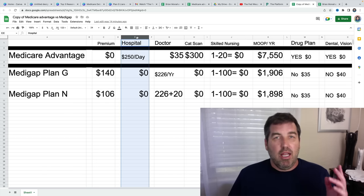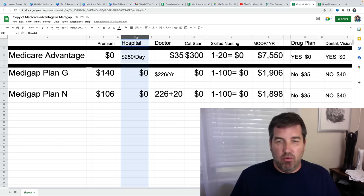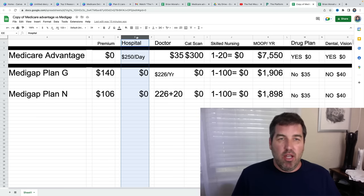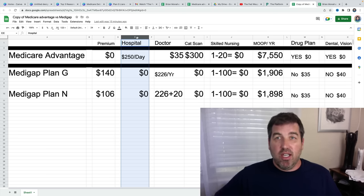Now, the hospital coverage on a lot of these Medicare Advantage plans is $300 a day or $250 a day. How many days are you in the hospital? If you were in there three days, that's $750. I've seen them at $300, $225, $175 — but on average about $250 for a lot of these plans. For the first six or seven days that's how these plans work — you pay $250 per day and then they cover the rest. But if you're in the hospital for three days that's $750, and a month later you go back for four days that's another $1,000. This keeps adding up.